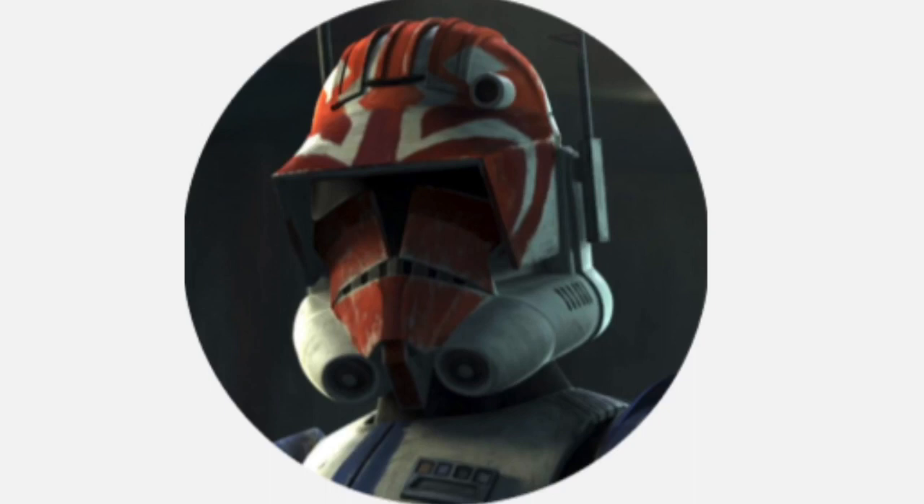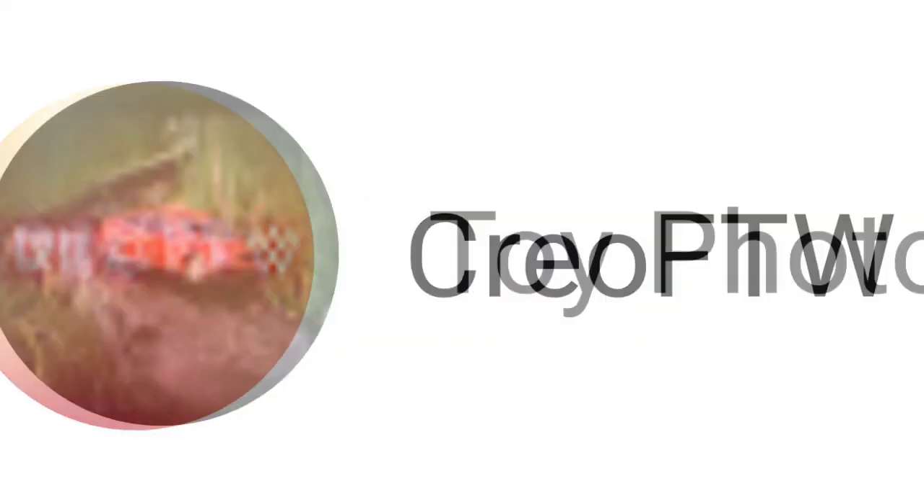Hello, this is Captain Vaughn and welcome to another video. Before I start, I would like to shout out two of my friends: Creo FTW and Toy Photography. Link in the description. Anyway, now to the video.